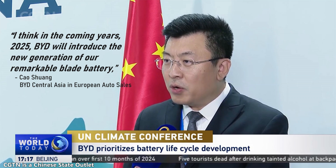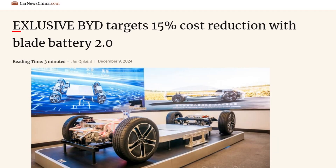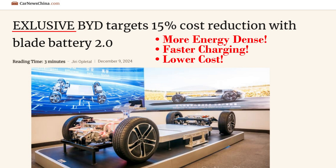Last month at the COP29 climate summit, an executive at BYD let out a little secret, but that drop of information is now starting to leak out fast about BYD's next generation blade battery. And the reports are impressive, as you'll see.